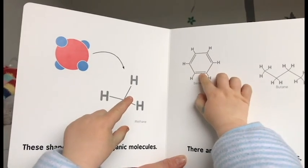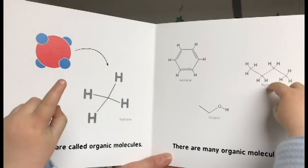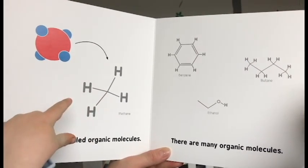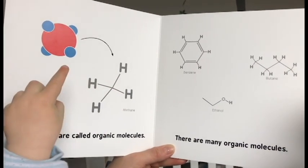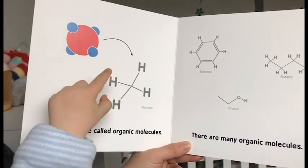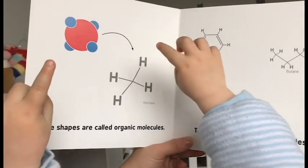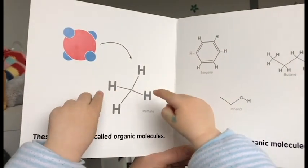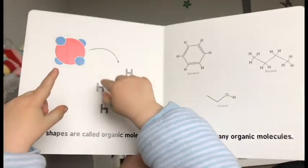That's benzene, that's butane, and that's methane. All atoms stuck together — one atom stuck to more atoms.